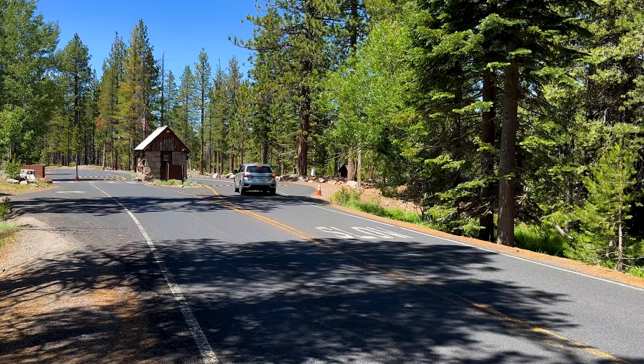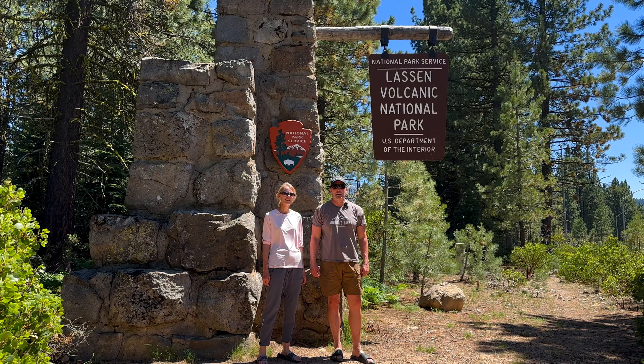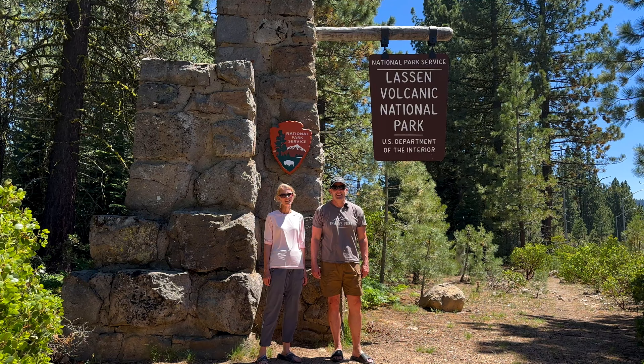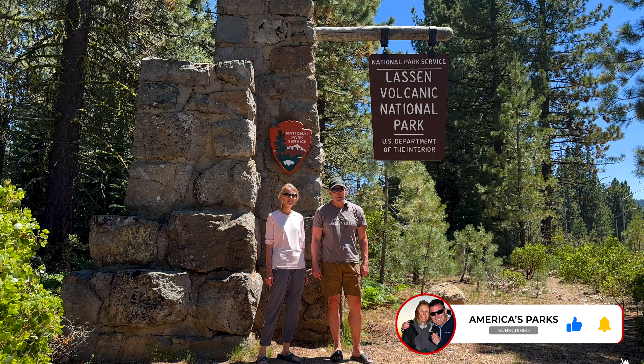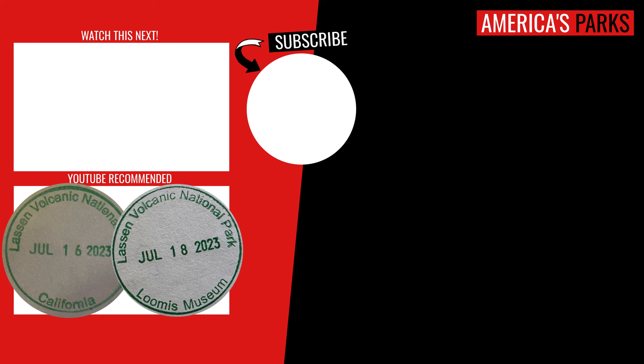There you have it — some of the most accessible and exciting locations at Lassen National Park. Thanks for traveling with us, and we hope you enjoyed our tour of Lassen Volcanic National Park. If you haven't done so yet, please subscribe to America's Parks, and remember here at America's Parks, there's always room for you on every national park adventure.